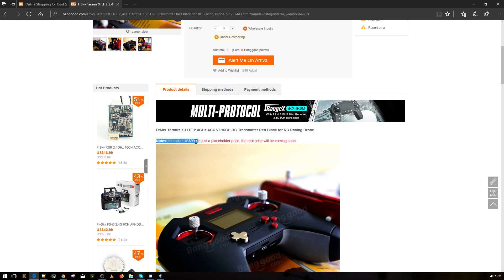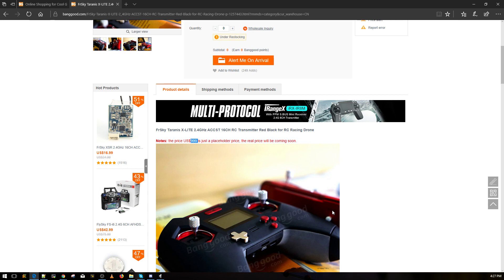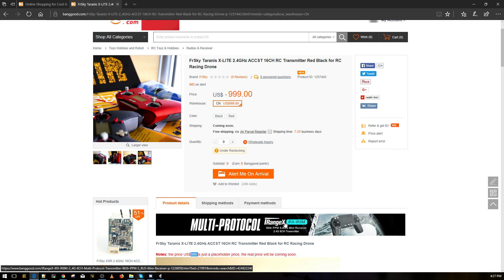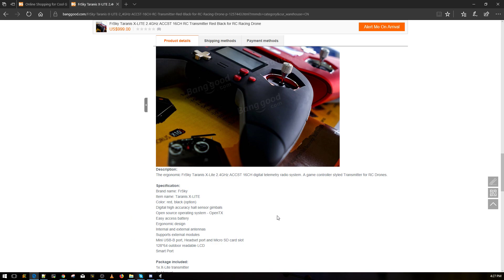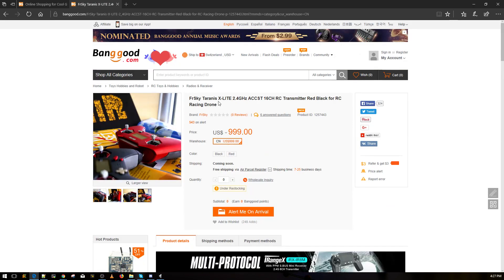So it's not actually a thousand dollars — that's just a placeholder price because they don't know the real price yet. I'm guessing it'll be below $300, hopefully between $100 and $200, maybe even under $100. Maybe one of you could pretend to be a dealer, email FrSky, and ask for a price on 50 units.